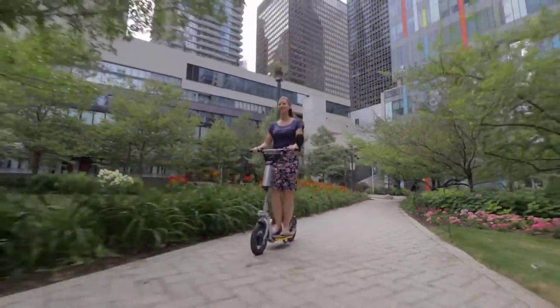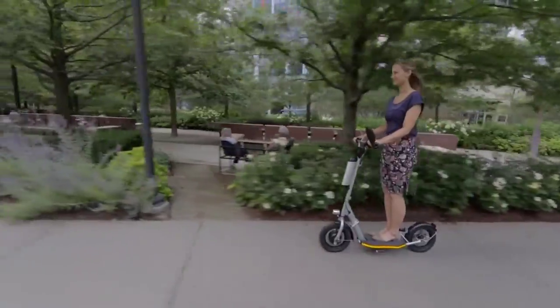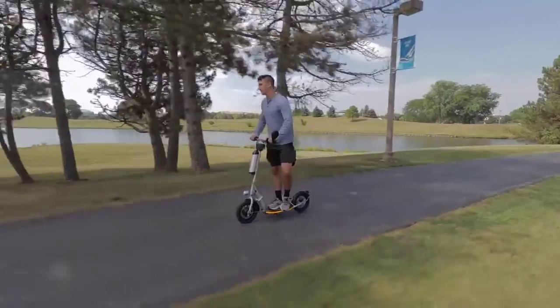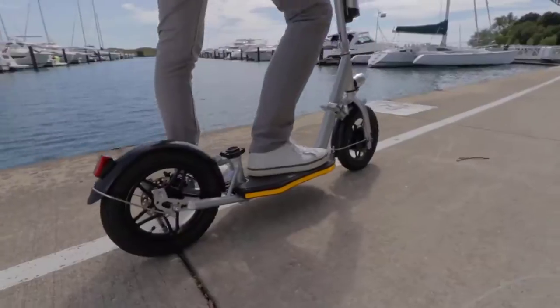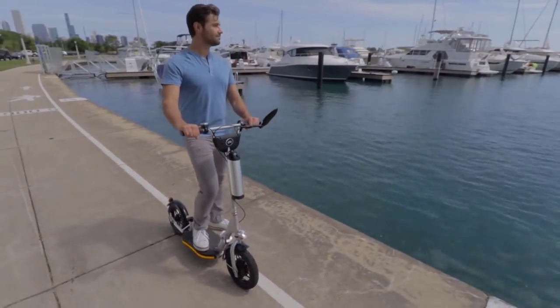Weighing in at just 37 pounds and traveling 20 miles at 17 miles per hour on just one charge, Valto is our newest, most innovative, most versatile e-scooter yet. Even better, it's just half the cost of an average e-bike.